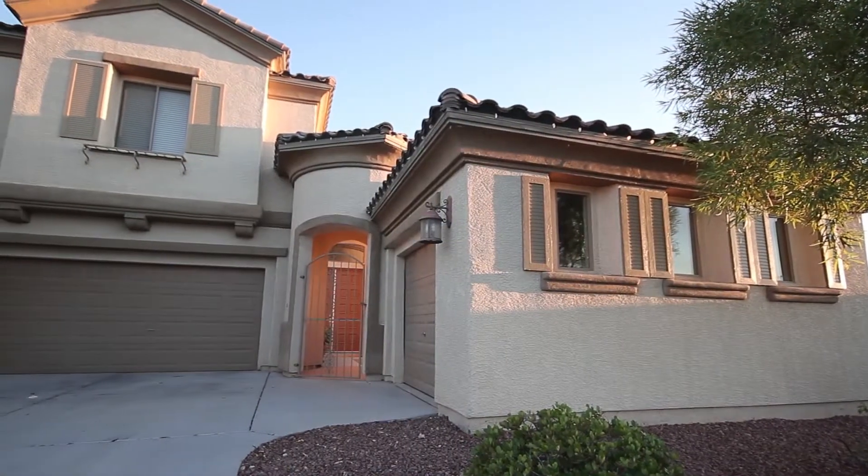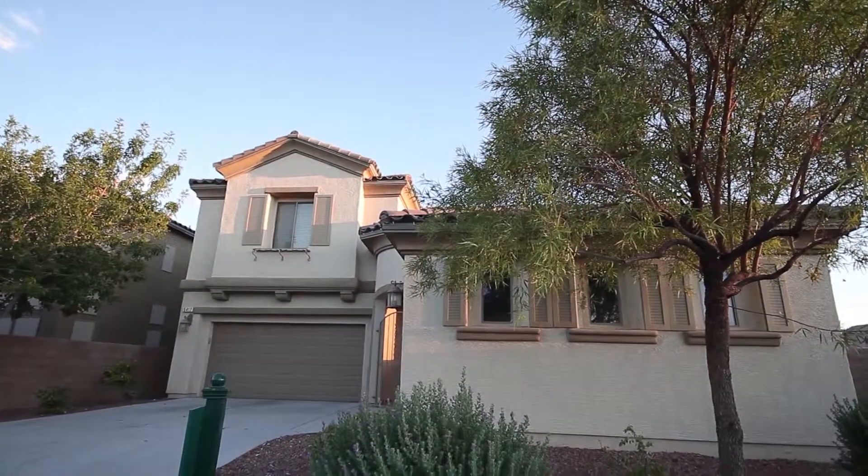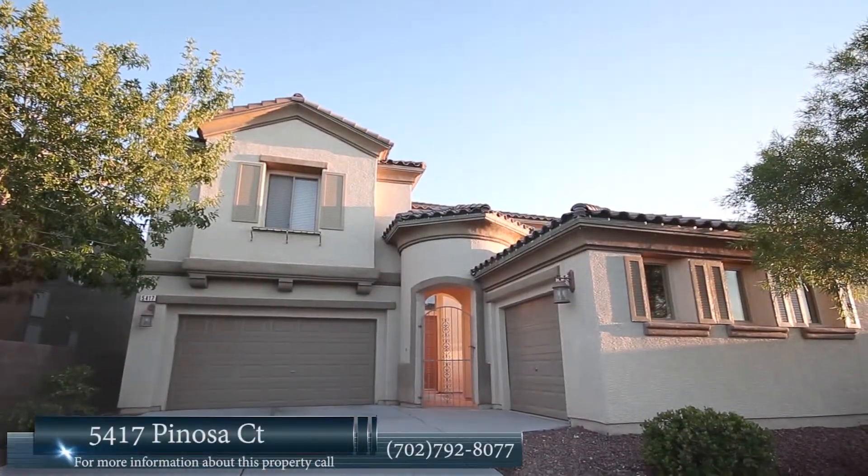Pets will be considered. Don't delay — apply online today. Thank you for taking the time to view our listing on 5417 Pinosa.